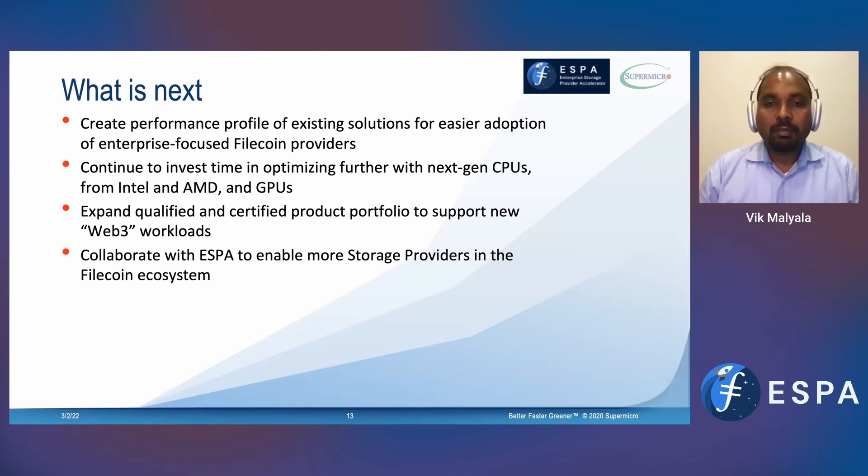This is where I conclude this presentation. Again, thanks for this opportunity. The excitement for me comes from how we are able to bring our hardware expertise in designing systems and make it applicable to Filecoin applications, and make it easy for people to adopt.